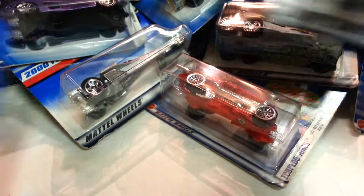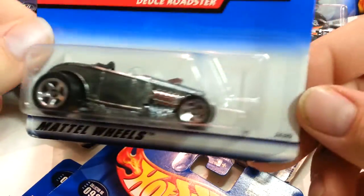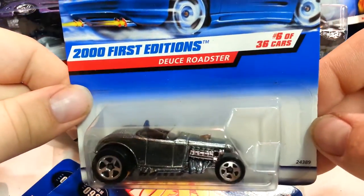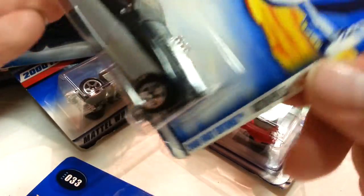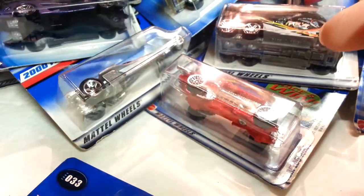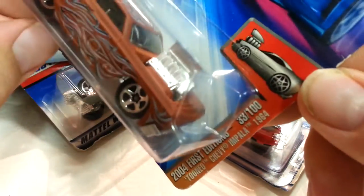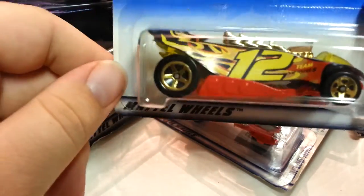Here's the Zamak — I think this was before the Walmart ones. It's a 2001 First Edition Deuce Roadster. This one's an Austin Healy, pretty cool. Next one is a Tuned Chevy Impala '64. Next one is Turbo Flame.